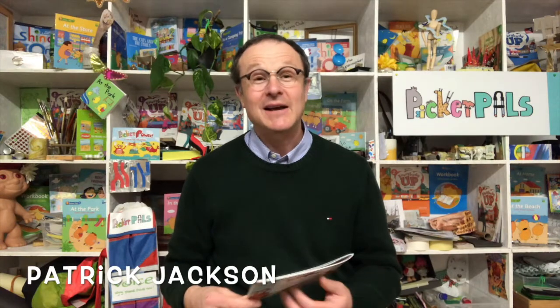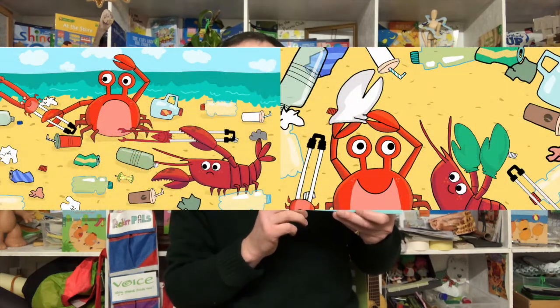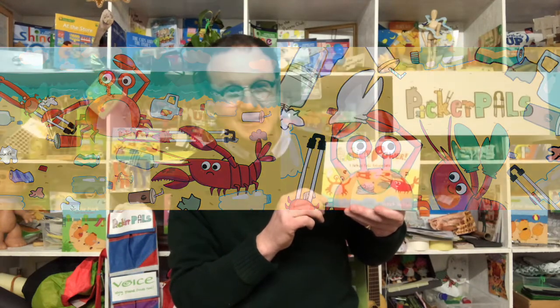As part of the programme, every child gets two books. The first is the Picker Power storybook about the litter picking adventure of Craig the crab and Pierre the lobster, who come down from the flying island of Picaropolis and go on a litter pick and get into all sorts of situations. When I take one copy out and say who would like this book, all the kids say yes, and then you're able to say there's one for everybody in the class — taking a page out of the Late Late Show there.